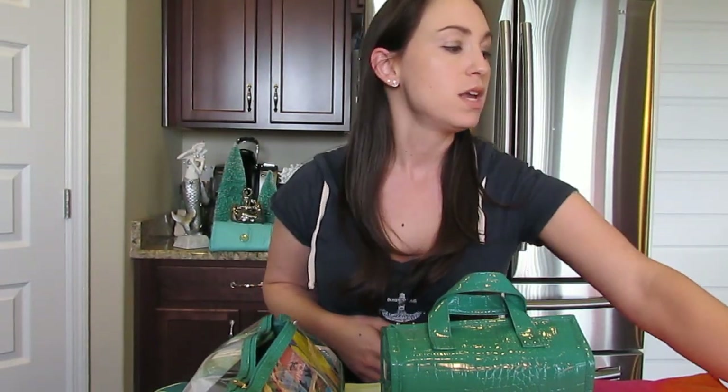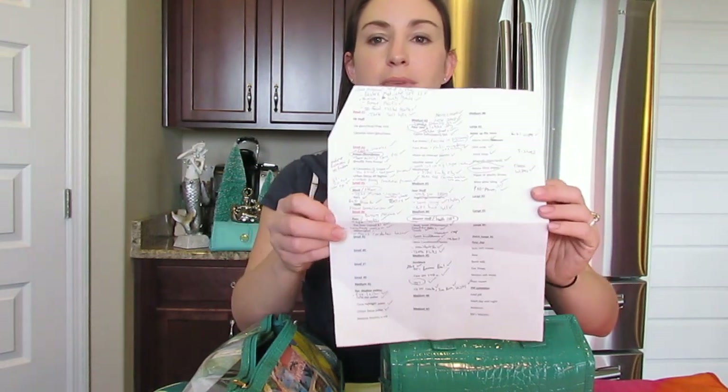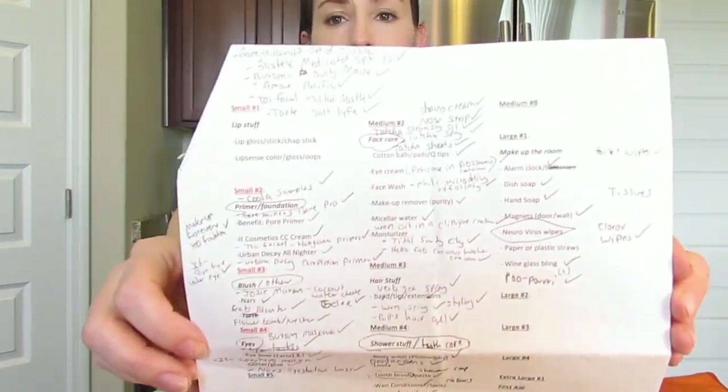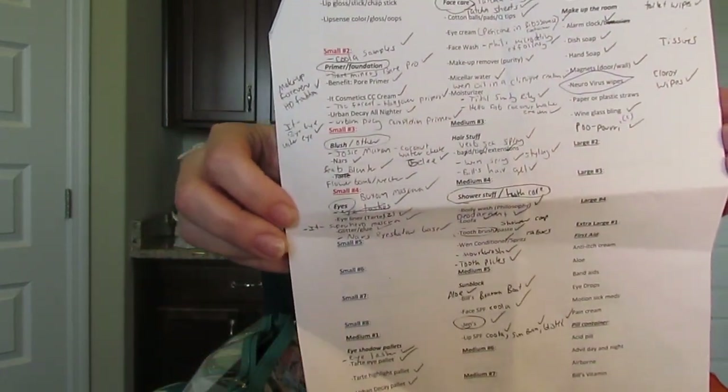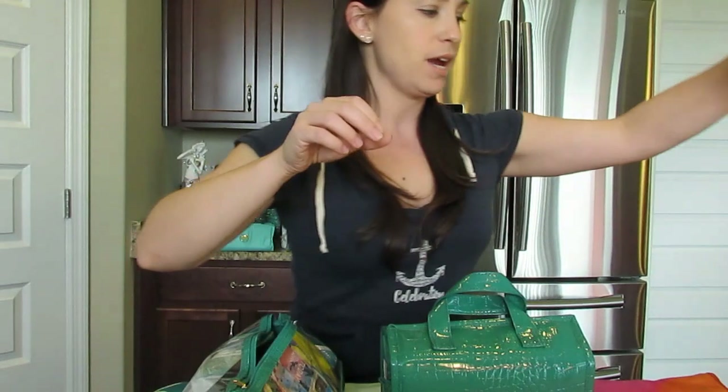The first thing I'd like to talk to you about is planning to pack for a cruise when you're planning your toiletry items. I always make a list, and I've been on 16 cruises so my list is pretty extensive and I just keep it saved on my computer. Every cruise I go on I just alter it a little bit, because every cruise you go to different ports or you might have different activities planned.